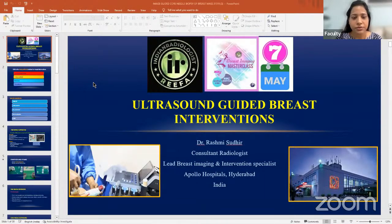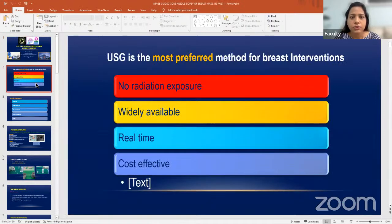I'm going to speak on ultrasound guided breast intervention. Breast intervention is equally important as a diagnostic tool. We are encouraging breast screening programs for early detection of breast cancer, but unless you are able to prove it in the form of tissue diagnosis, there is no use. I request everyone attending to start doing some kind of breast intervention so that you're able to give tissue diagnosis to the treating clinician.